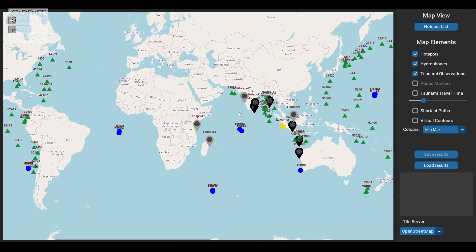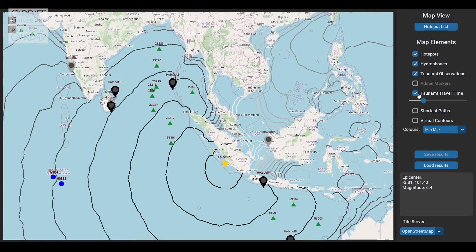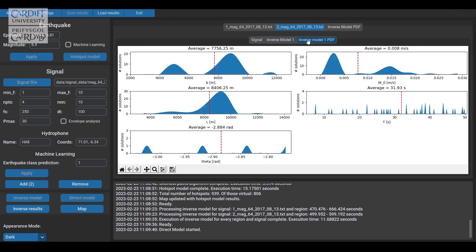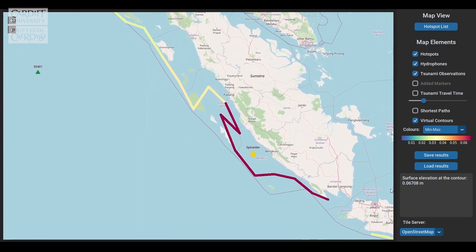We have trained an AI model that is able to identify and classify the type of the earthquake. To complement the AI model, we also developed an analytical model. The analytical model allows us to calculate the effective vertical movement of the water that causes tsunamis, using the same sound signals that are generated by the earthquake.